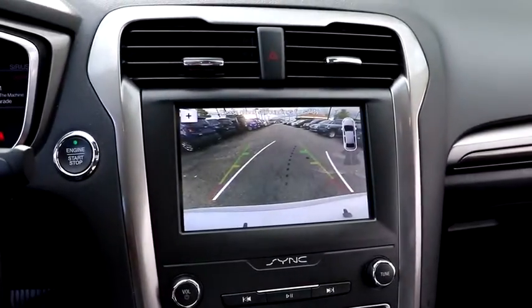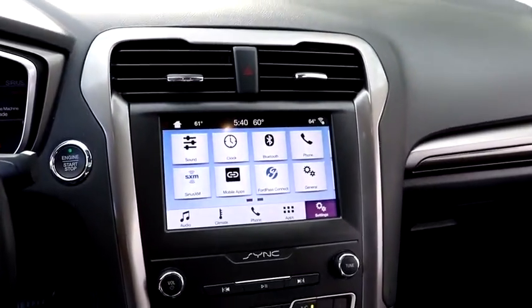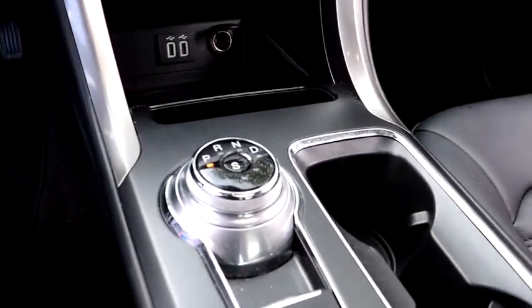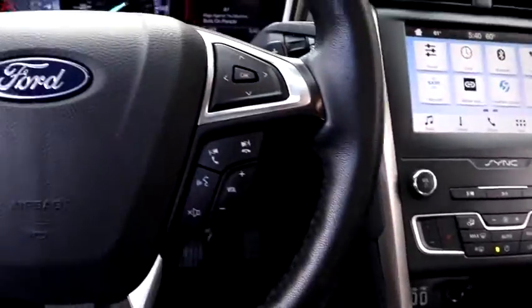Bluetooth, leather wrapped steering wheel, power steering, adjustable steering wheel, floor mats, cruise control, keyless start, auto dimming rear view mirror, aluminum wheels, four wheel disc brakes.